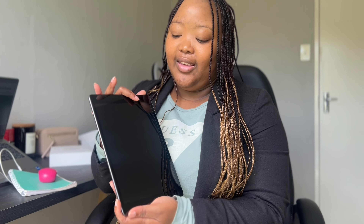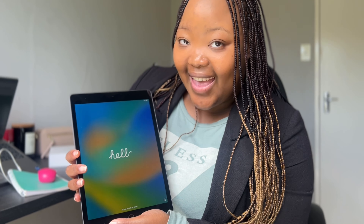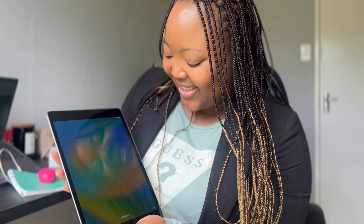Let's switch her on to see if she works. It's got about 54% battery life.